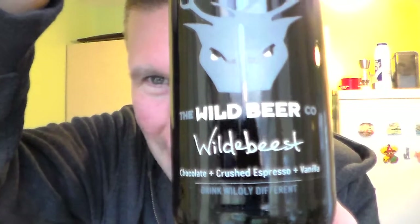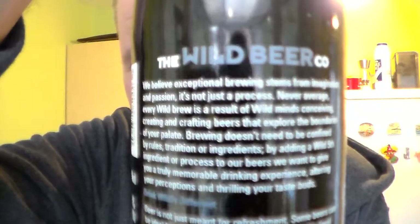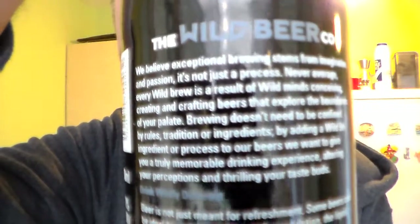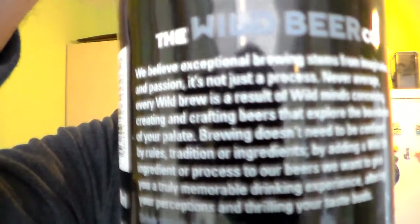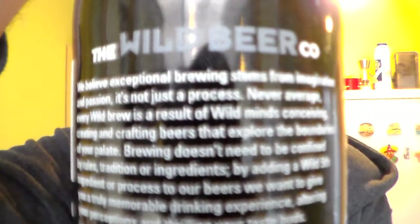Hello and many thanks for joining me for yet another Somerset Rennell review. We've got the madman today — it's from the Wild Beer Company, it's the Wild Beast. Chocolate, crushed espresso and vanilla — drink wildly different. I love dark beers like espresso style dark ales, and I love the Wild Beer Company. It's a cheeky sort of midweek beer review today.